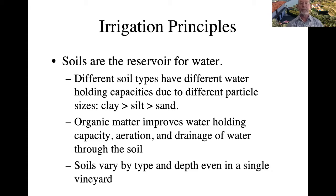Soils vary — they're a mixture of these types of particles. They vary by type and by depth in any particular single vineyard. You could have a few vines in one part of a vineyard exposed to a different soil type than another part. Soil is highly variable.